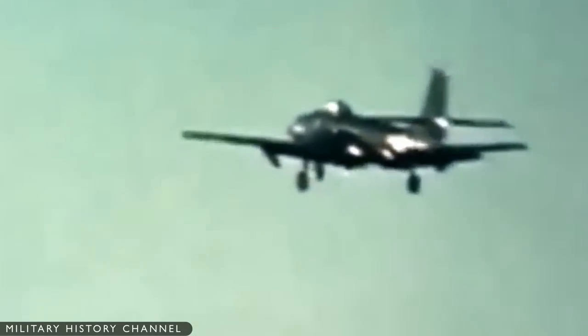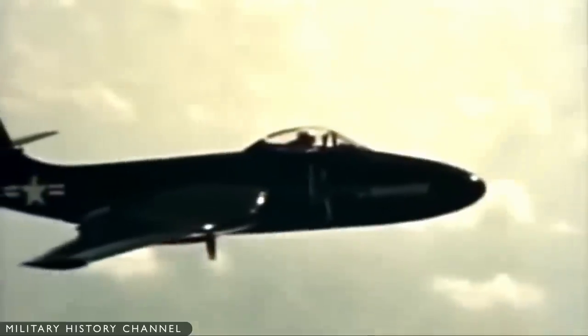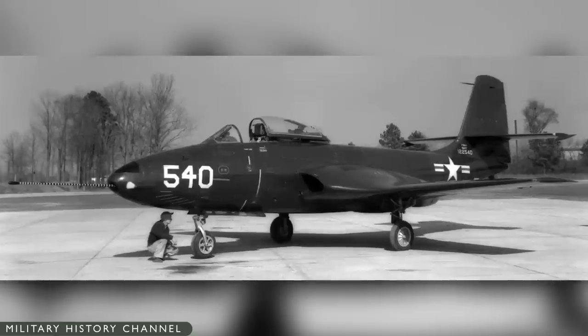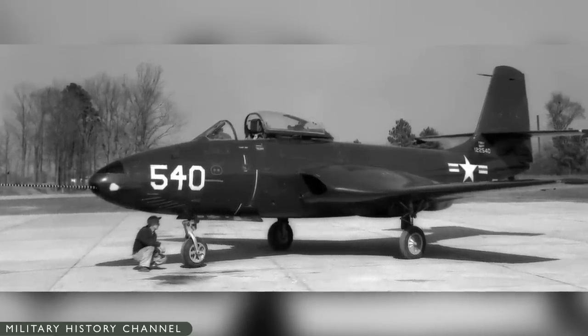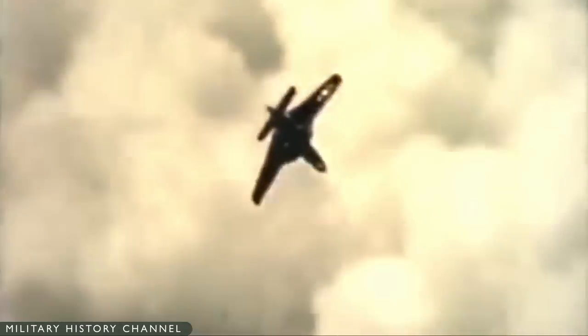The initial flight of the XF2D-1 was from St. Louis on January 11, 1947. Trials proved satisfactory, and the Navy ordered 56 production machines as the F2H-1 Banshee in May 1947, with the first rolled out in August 1948.